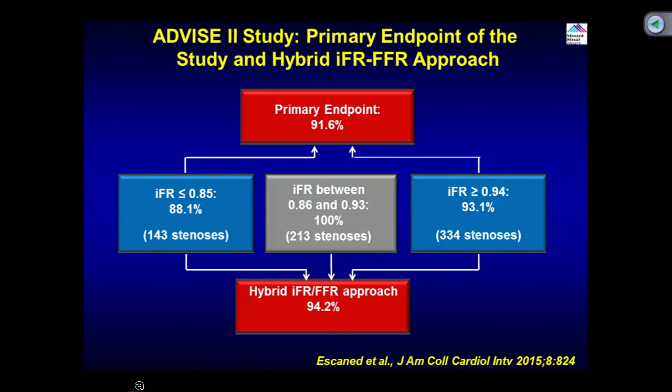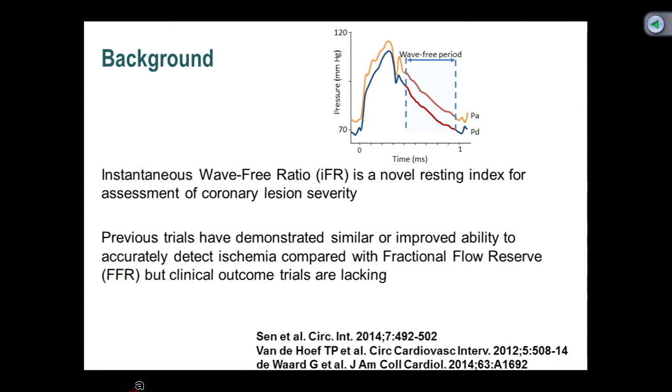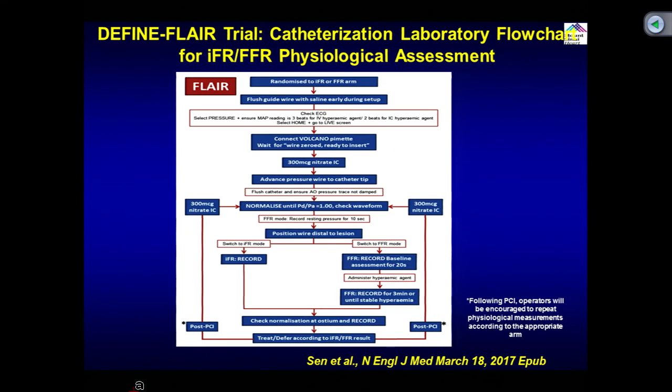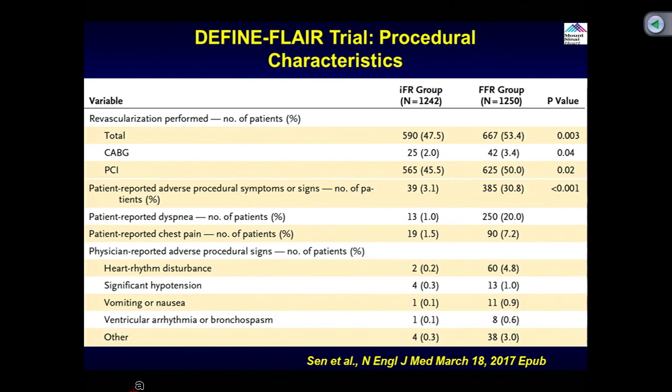That hybrid approach was used when you didn't have to give adenosine, but until now it was all comparing against FFR. Two days ago, at ACC, two simultaneous publications brought IFR to center stage — comparing outcomes in about 4,000 total patients, IFR-guided PCI versus FFR-guided PCI. The first is the DEFINE-FLAIR trial from the UK, about 2,000-plus patients randomized to FFR-guided or IFR-guided PCI. FFR cutoff was 0.8, IFR cutoff was 0.89 — no hybrid approach.